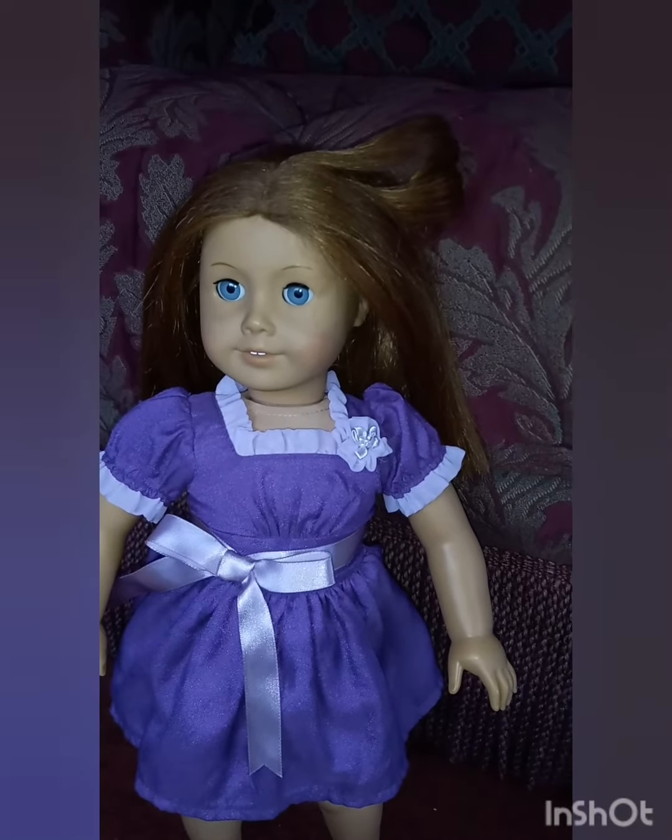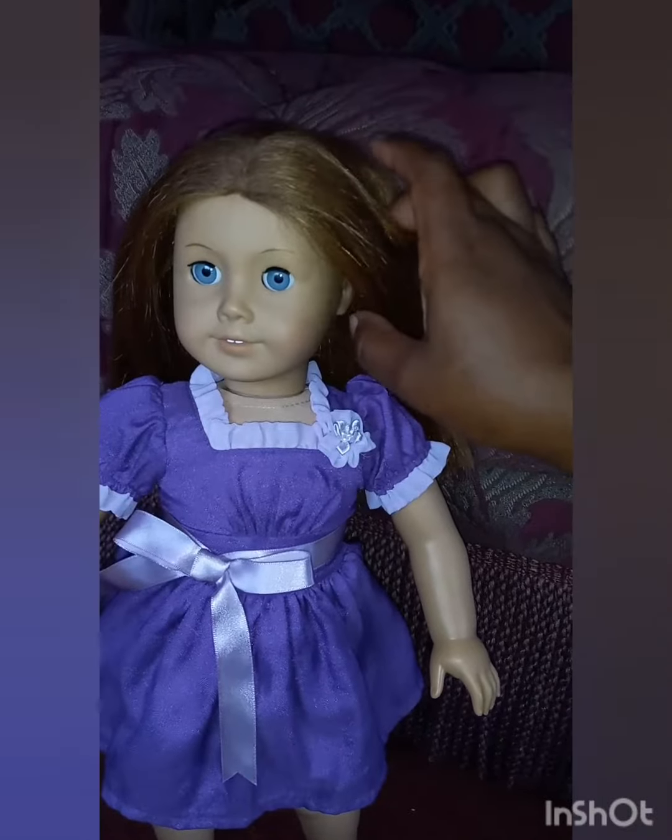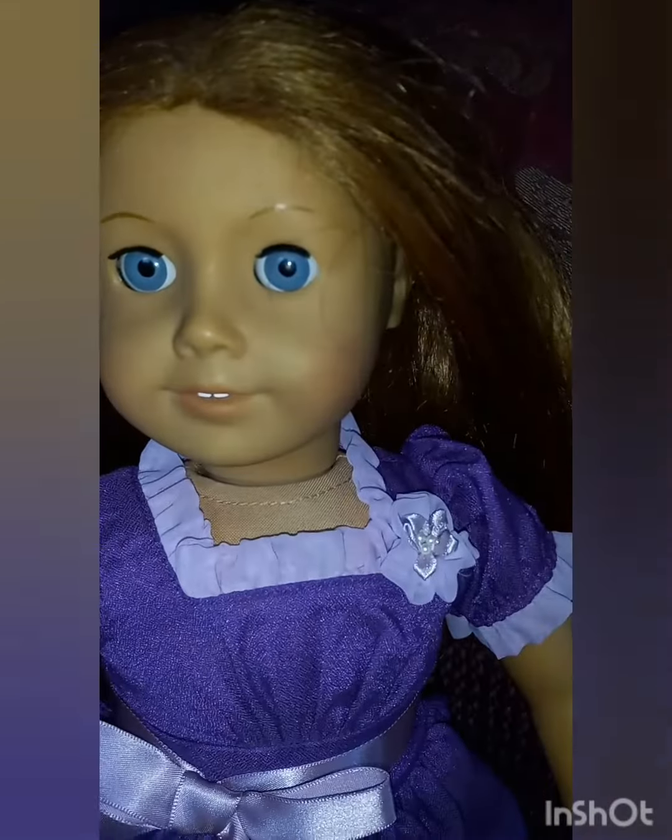Hello everyone, this is Denise at Something Beautiful Handcrafts and this is just a quick video on Emily. She is here, she arrived. She's in okay shape.